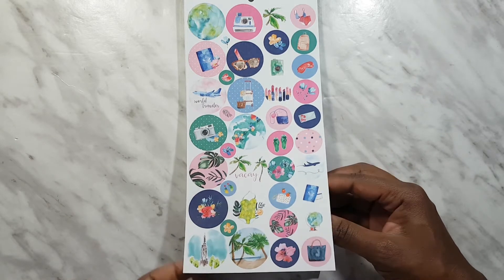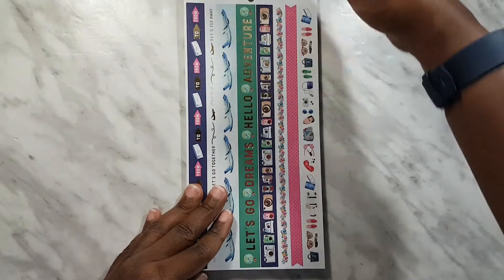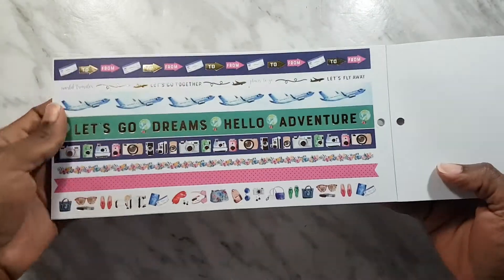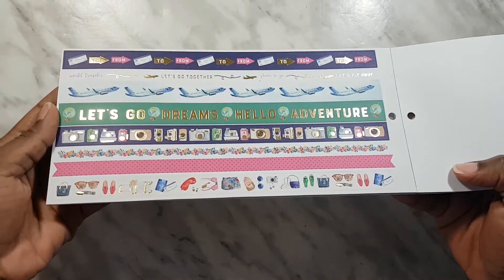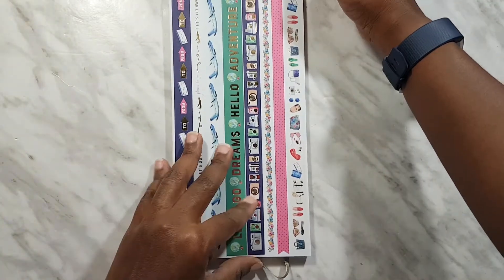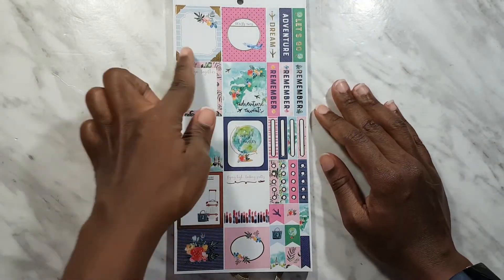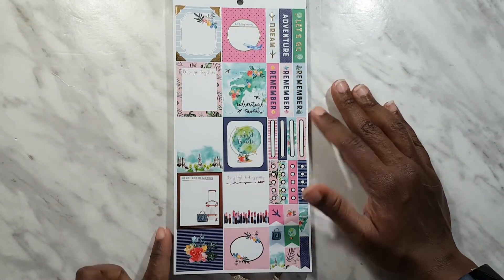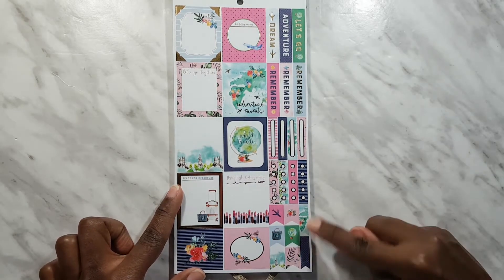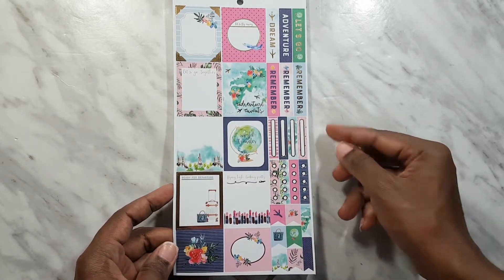These ones are all circle stickers — little icons. We have washies that you have to cut because they're a little too long. On the other side there are full boxes — these shorter ones could go in a monthly view. We have headers, checklists, and flags. I quite like this one: 'Adventure Awaits.'